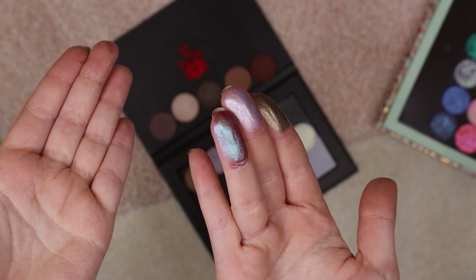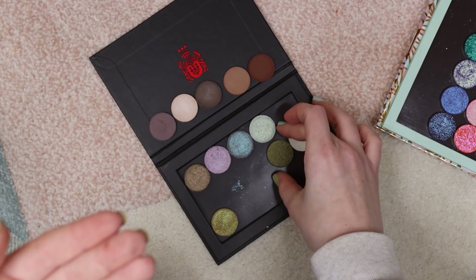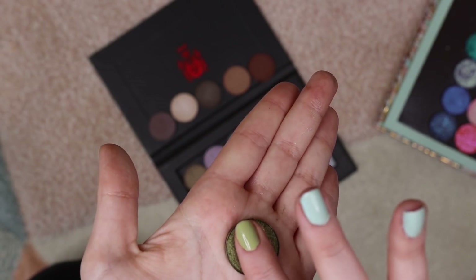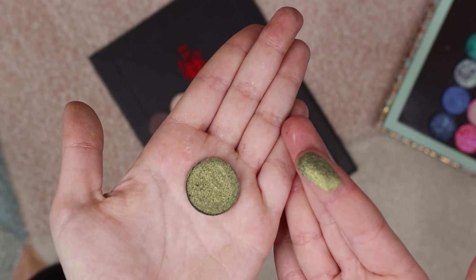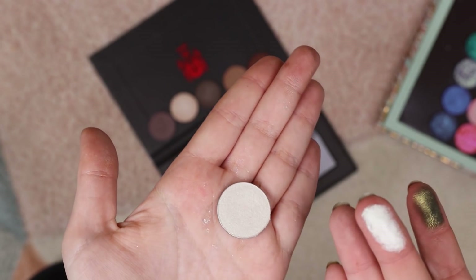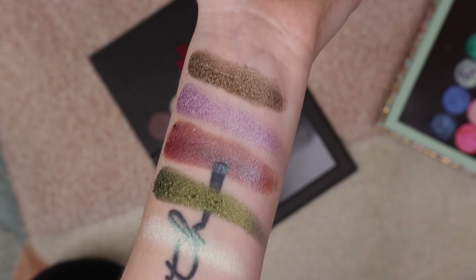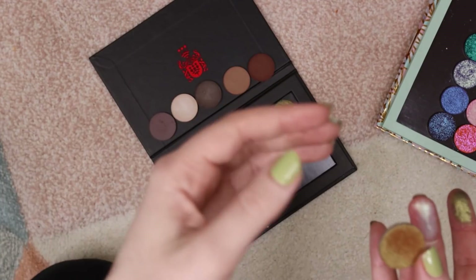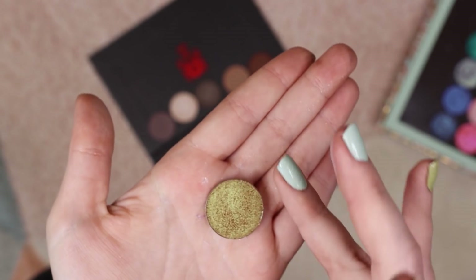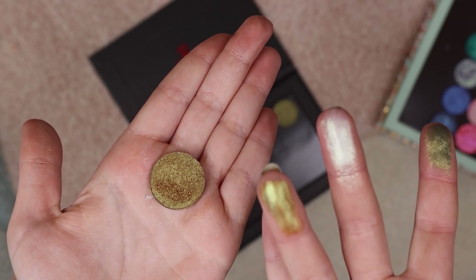We have the shade 164, which I already swatched, so I'm going to skip it — that's the one I accidentally bought a second one of. We have 177 — look at this green, it's like the perfect St. Patty's Day green. Got 191, which is a white with a green shift. Probably other than the light purple, this is my other favorite shade out of these ones. Then 194 — oh my goodness, it is the most beautiful gold with a warm base and a green shift. I die for shadows like that. So there are the shimmers.